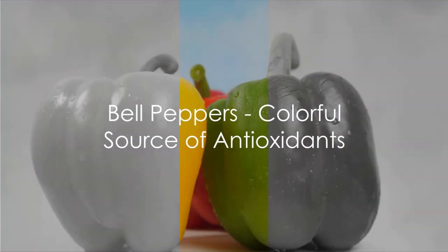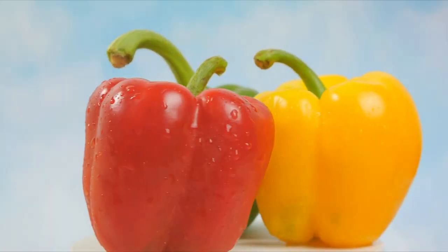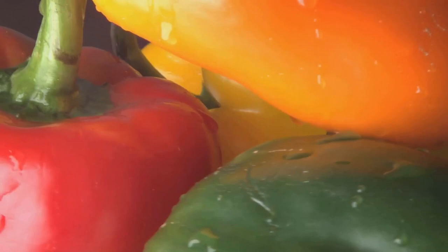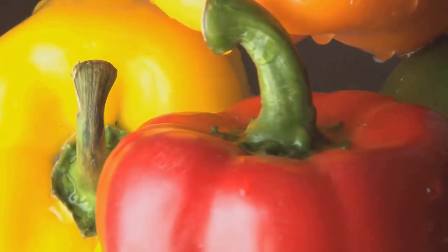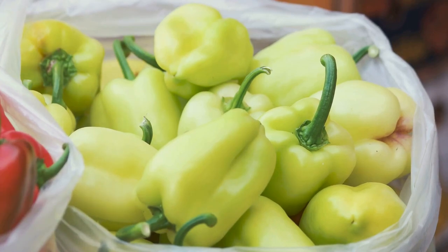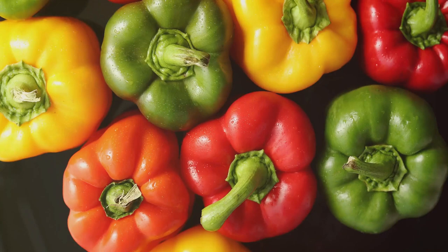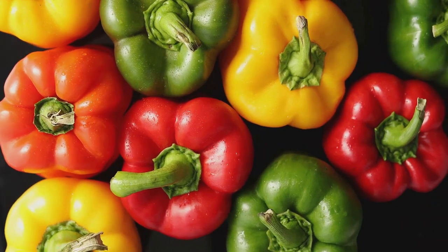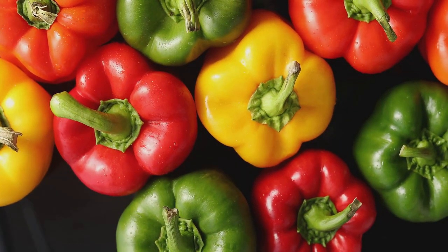Let's spice things up with bell peppers, a colorful source of antioxidants. These vibrant veggies come in different shades, from red and yellow to green and orange, each adding a unique taste and a burst of color to your meals. Bell peppers are a treasure trove of health benefits, packed with a variety of antioxidants, especially vitamin C and carotenoids. The vitamin C in bell peppers is a powerful antioxidant that helps protect your cells from damage and plays a crucial role in maintaining healthy skin and immune function. The carotenoids are beneficial for eye health and may help protect against chronic diseases, including heart disease and cancer.